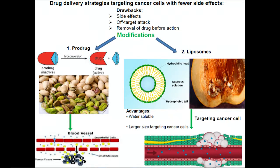In our next strategy, we try to make a slightly larger molecule, which we can compare to a pumpkin. The seed is the actual drug and the shell of the pumpkin protects it. When it reaches the cancer cell, the shell can be dissolved. The larger size makes it more targeted towards cancer cells while leaving behind normal cells, and the shell also provides more protection for fewer side effects.